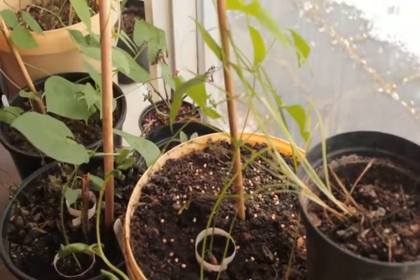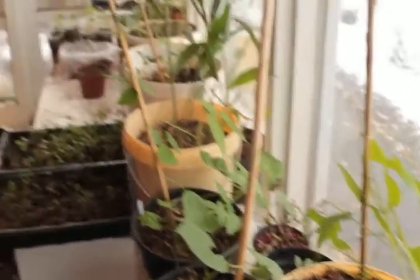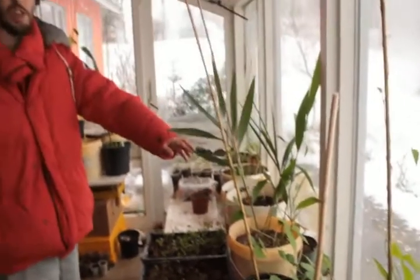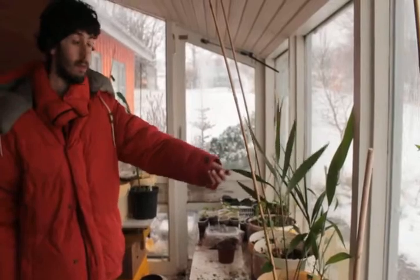The winged bean is just starting to grow now because we are at the beginning of the growing season. This is high ginger, also called galangal — very nice smell.